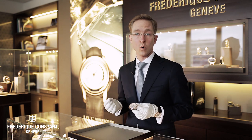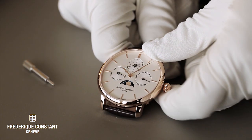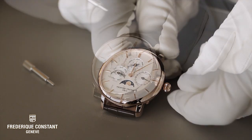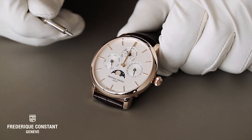If the watch isn't worn for a period of time, you have to reset the functions. To avoid damaging the movement, we strongly advise you to put the hands at noon before setting the functions. To set the Kellner, we can use this enclosed pin.